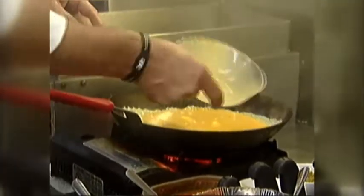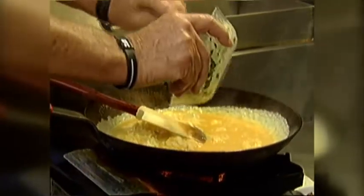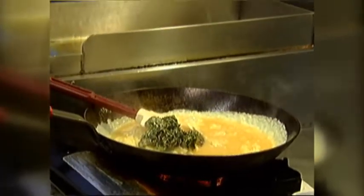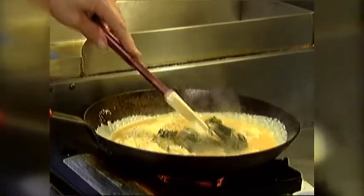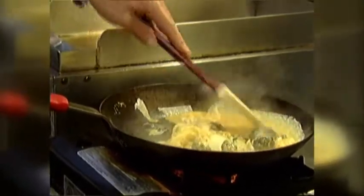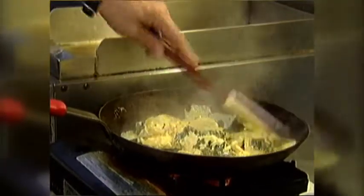We're going to add some margarine to a hot skillet. We'll then add the whipped scrambled eggs and let those cook and firm up. As those firm up, we're going to add a cream of spinach — we find that keeps the eggs a little bit more moist. It's a mixture of cream cheese, garlic, salt and pepper, and a hint of balsamic vinegar. We'll scramble those with the eggs.